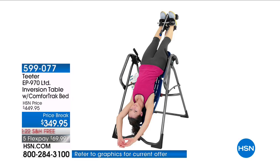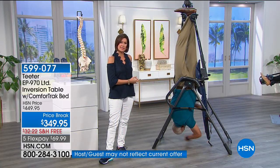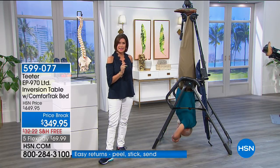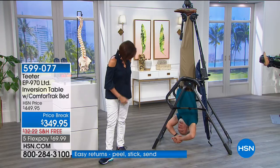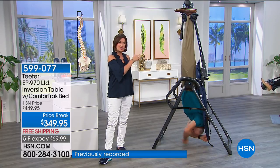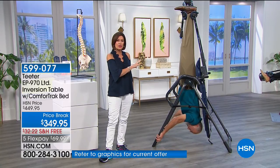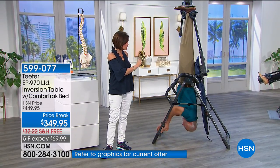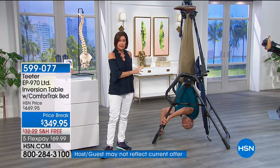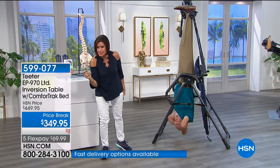What you're looking at is an inversion table. It is unlike any other form of physical fitness. This is our longest-running piece of physical fitness equipment in the history of HSN — over 20 years, well into 21. What you're getting is the top of the line, the best of the best. This is truly the one you've been waiting for — the highest quality, best value in the marketplace. It's the EP970.